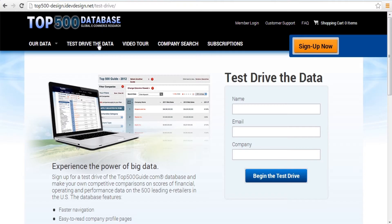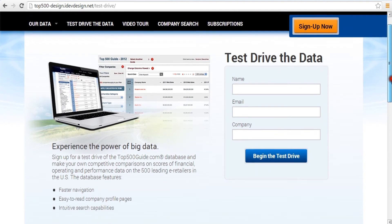To learn exactly how you can use the top500guide.com to enhance your competitive position in e-commerce, view the next videos, or take a test drive now.